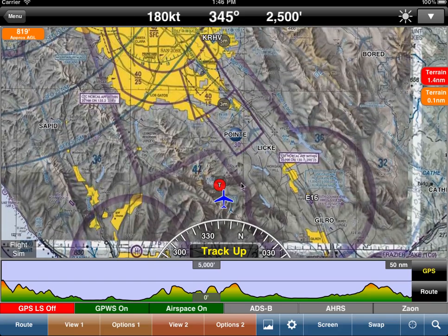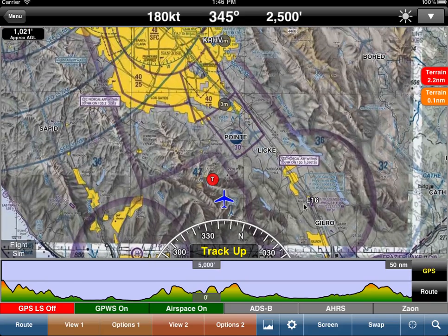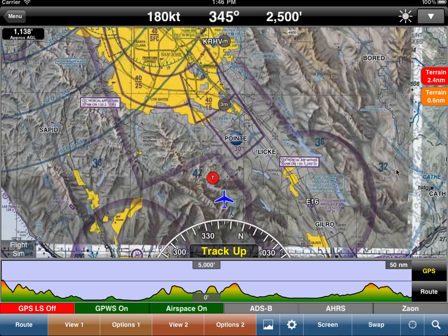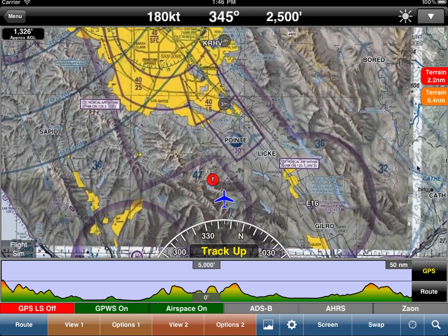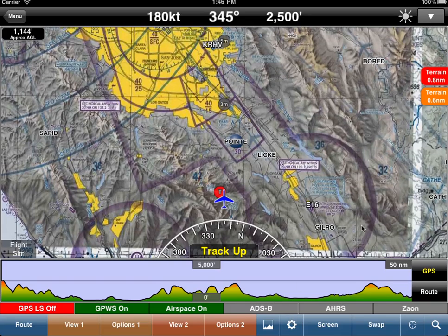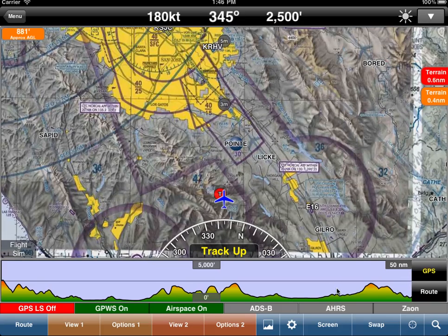It's picking up terrain again there in 1.5 miles, so it's continually looking out. We strongly suggest using this — just having it up there. Most of the time you will not see any warnings because you will be above the obstacles and terrain. Just turn it on and let it do its thing, and it's free — it's part of the subscription to WingX. There's no additional cost for this.